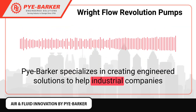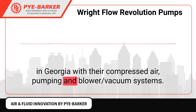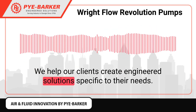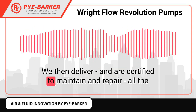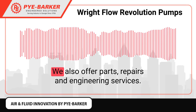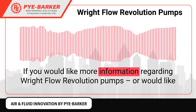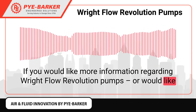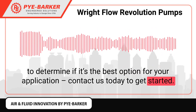Pie Barker specializes in creating engineered solutions to help industrial companies in Georgia with their compressed air, pumping, and blower vacuum systems. We help our clients create engineered solutions specific to their needs, then deliver and are certified to maintain and repair all the equipment we supply. We also offer parts, repairs, and engineering services. If you would like more information regarding Right Flow Revolution pumps, repairs, or would like to determine if it's the best option for your application, contact us today to get started.